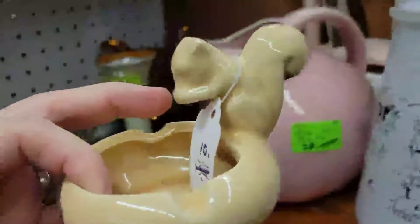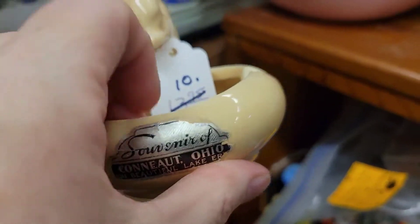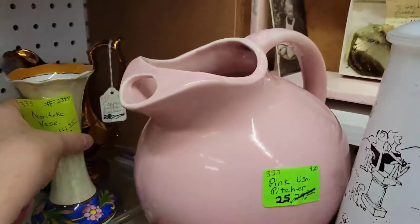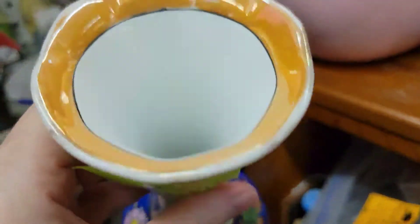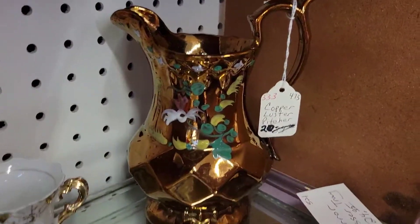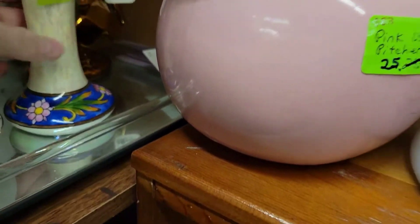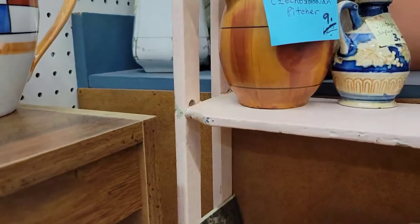If there's ever anything you guys see in my videos when I'm out shopping, let me know, especially if it's from this antique mall, since it's not far and I can always pop in. If there's something you're really looking for, reach out. I do believe this was Noritake — just look at how beautiful that is, guys. It's stunning and in great shape.